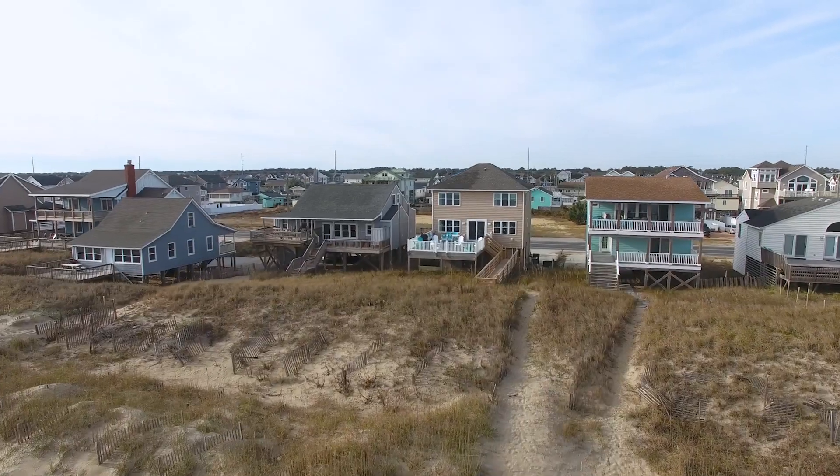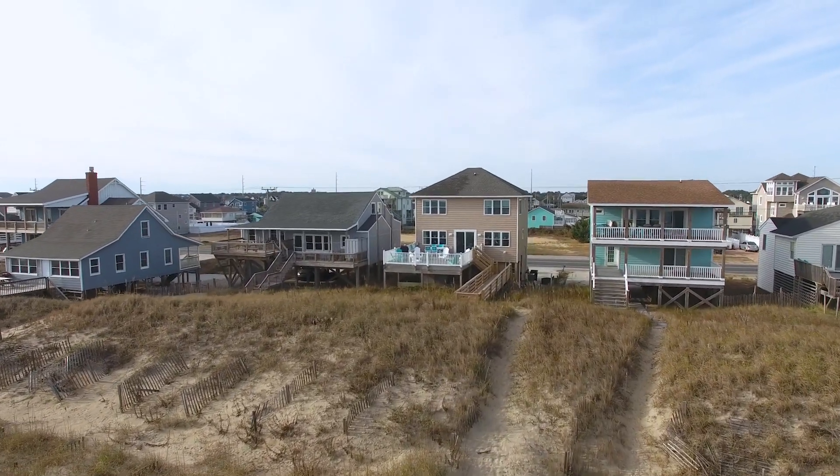Thank you for taking the time to go on this tour with me. As you can see, 2045 North Virginia Dare Trail is an outstanding opportunity to take your investment to the edge of the sea. To schedule a private tour, please reach out to me directly.